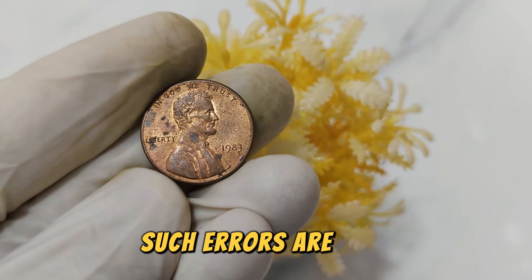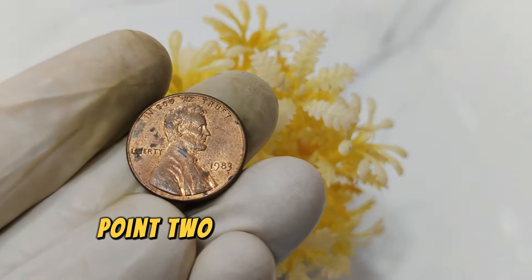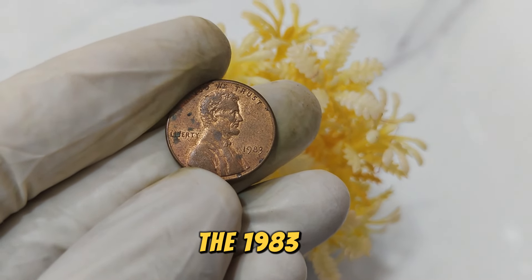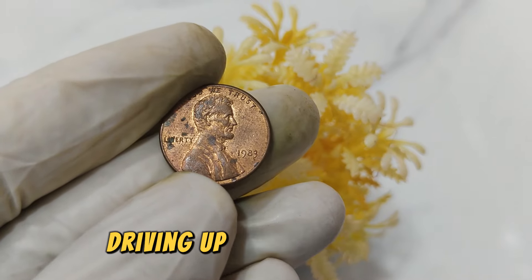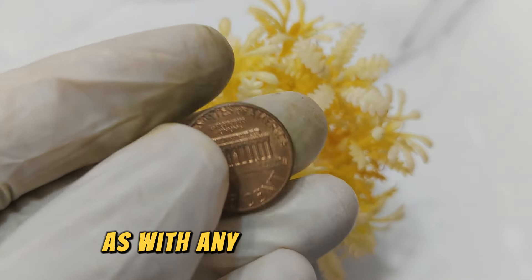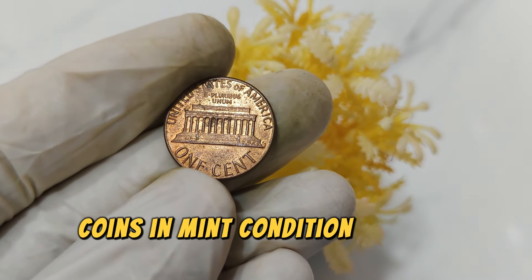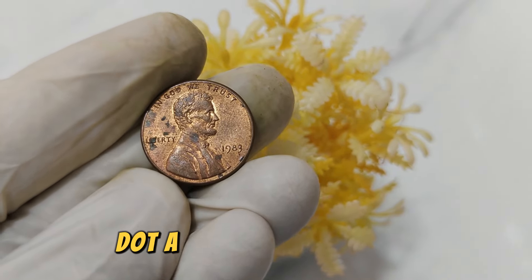Collectors value coins that are distinct or have unusual features, and the 1983 No Mint Mark penny fits this criterion perfectly, driving up its market value. As with any collectible coin, condition plays a crucial role in determining its worth. Coins in mint condition or with minimal wear fetch higher prices at auctions and among collectors.